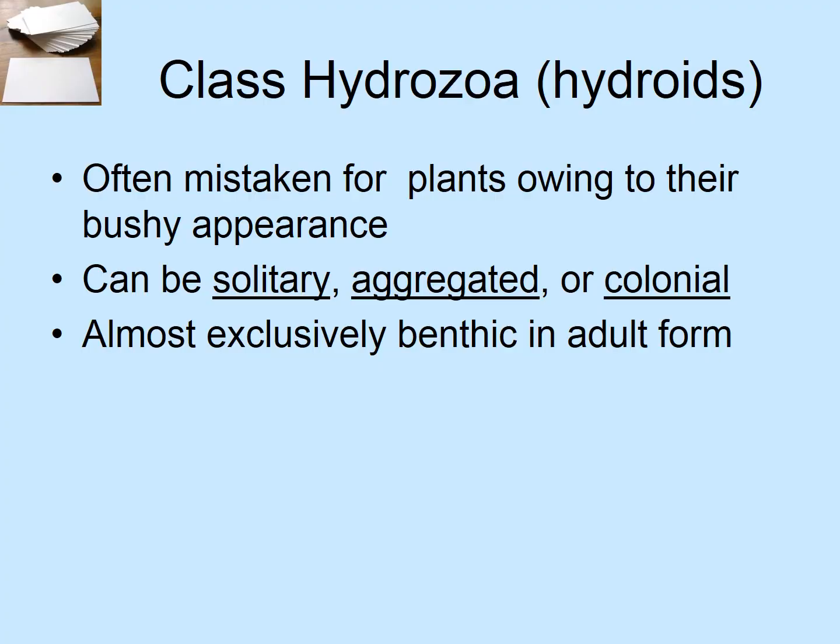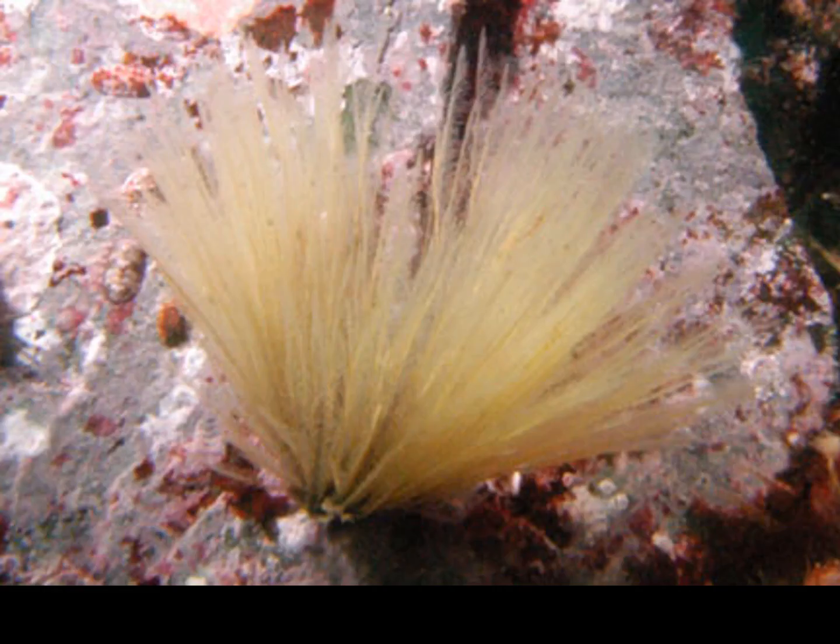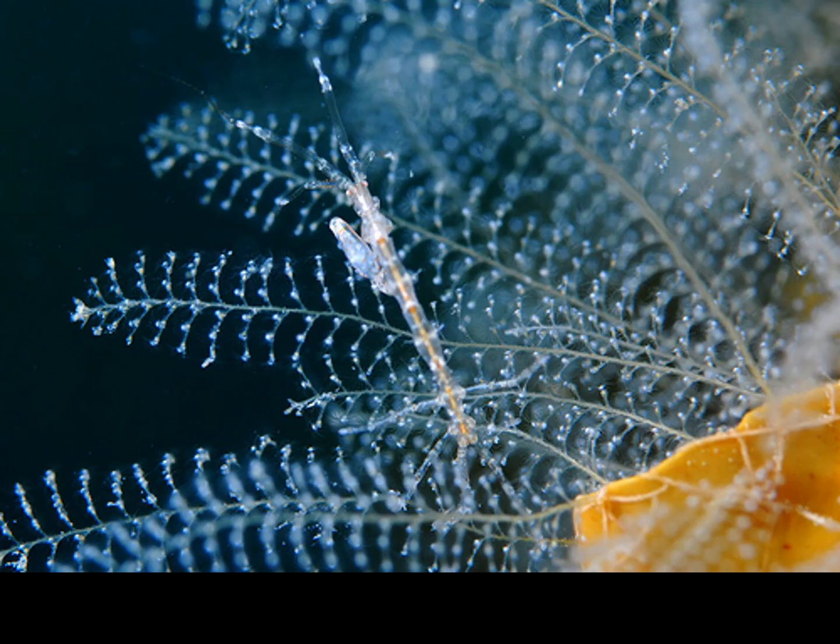Let's talk about hydrozoans first. They are often mistaken for plants. They can be solitary, aggregated, or colonial — solitary means by themselves, aggregated means individuals in proximity to each other, and colonial means they share the same home but are individual organisms. They're almost exclusively benthic as adults, though they do have medusas in certain dispersal phases. Here's a close-up of hydrozoan fuzz with an amphipod on it. Here are individual polyps — this is a big colony of lots of very small hydrozoan polyps.